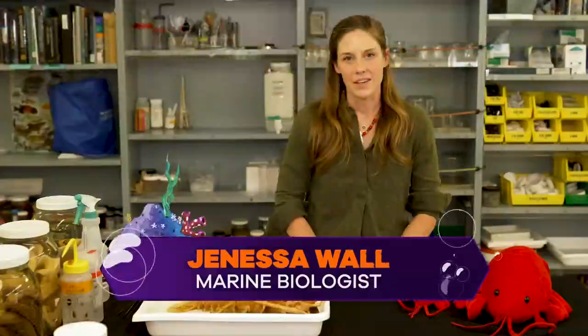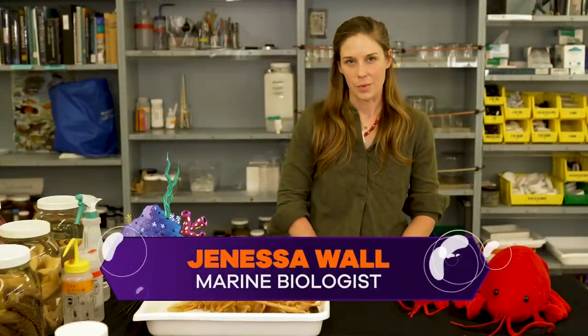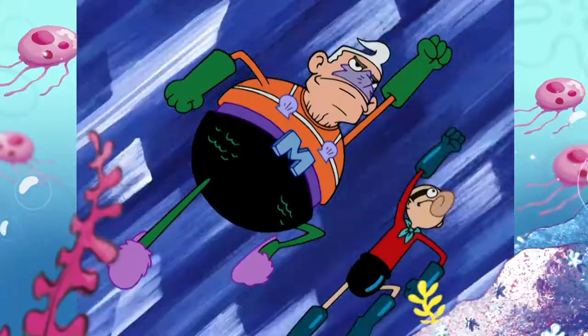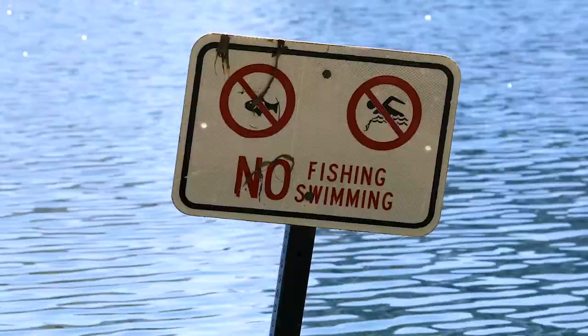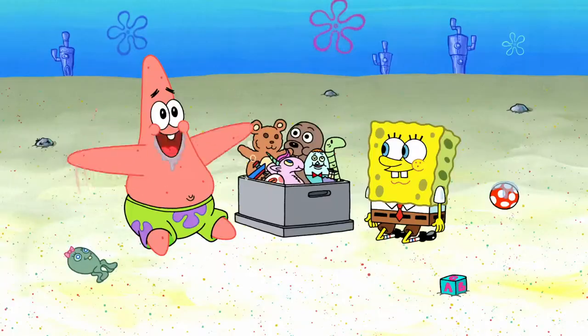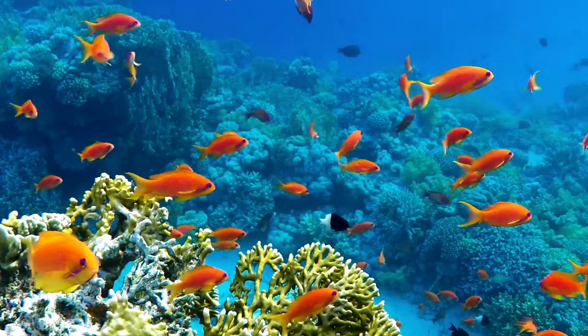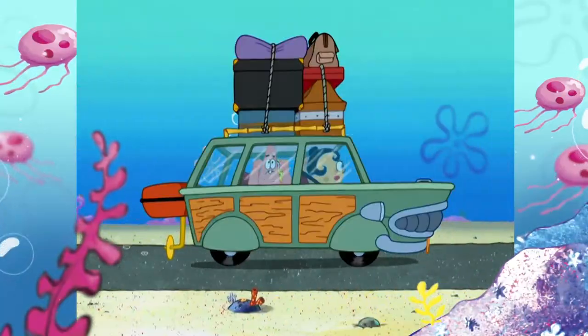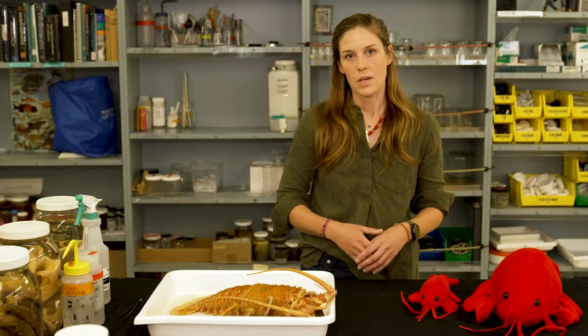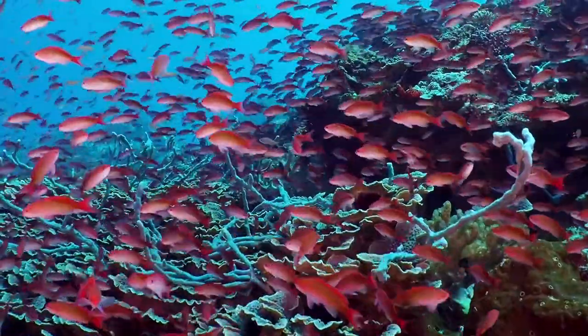A marine protected area is essentially a national park, but for marine areas, and they're very important because they have a lot of protections in place for the animals that live there, which allows them to grow larger. And when they grow larger, they can produce more offspring. Those offspring will grow up, move out of the MPA and into the surrounding waters, and that makes the whole ecosystem surrounding the MPA more healthy.